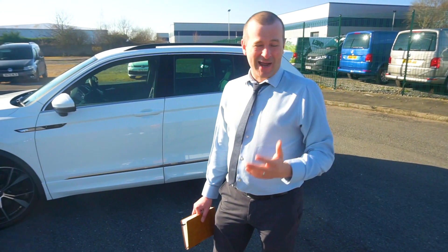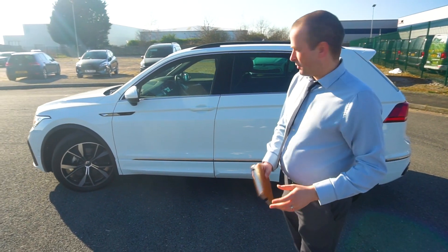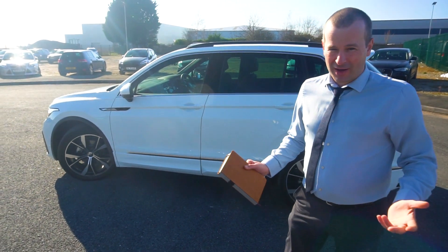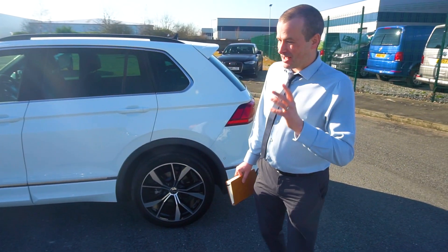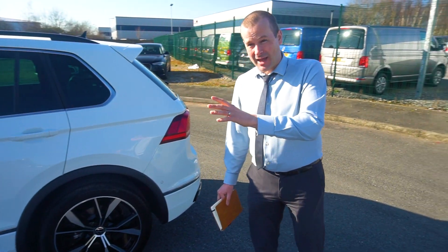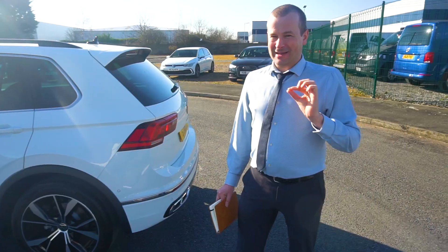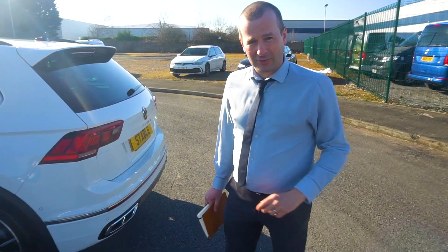0-62, VW say 9.2 seconds — so not blisterly fast, but it's a family SUV, so a bit of a compromise. On the economy side, combined MPG — VW say, so take it with a pinch of salt — is 38 miles per gallon. I think that's pretty good, certainly for a vehicle this size.